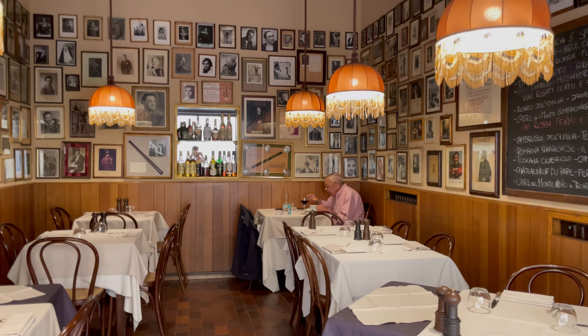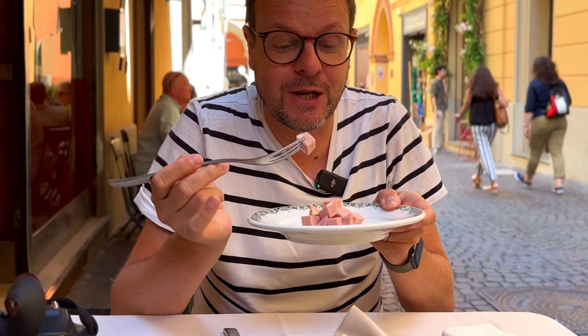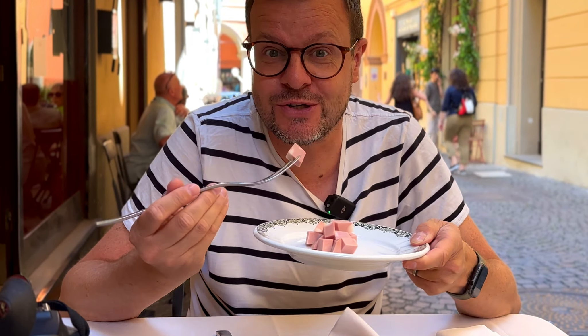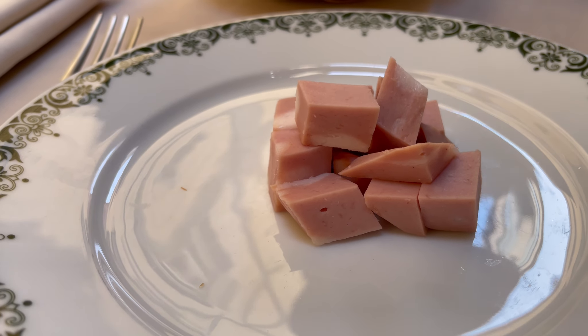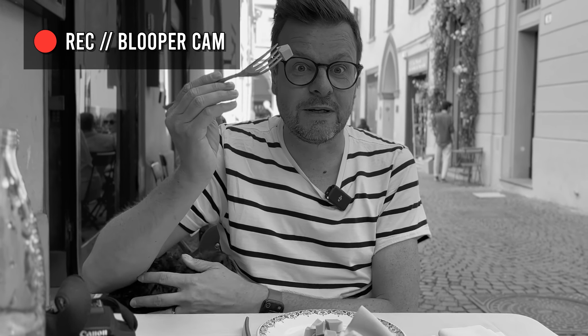Bologna is famous for a few things that originate from this city, and mortadella is one of them. We are having lunch at Grassilli, a really nice little restaurant. And I'm having mortadella as a starter — just a little bunch of sausage on the plate. We separated the cheese from the sausage because I don't like cheese, so Tim is having the cheese that comes with it. This is the mortadella.